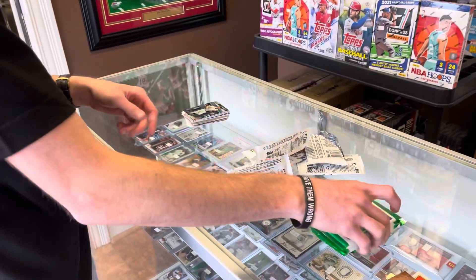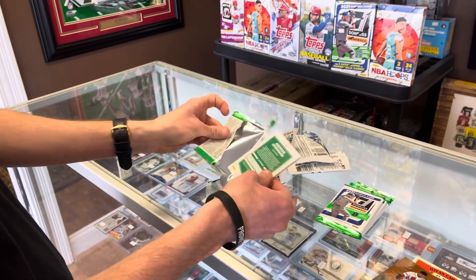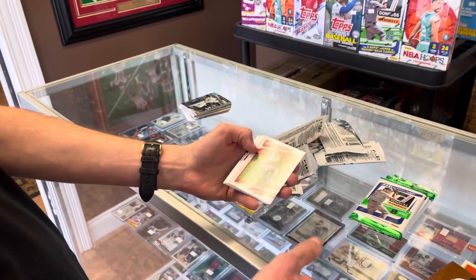Alright, here's our last six packs of Donruss. Haven't seen a hit come out of this box I've been buying, so hopefully we'll get an auto, relic, or something numbered.